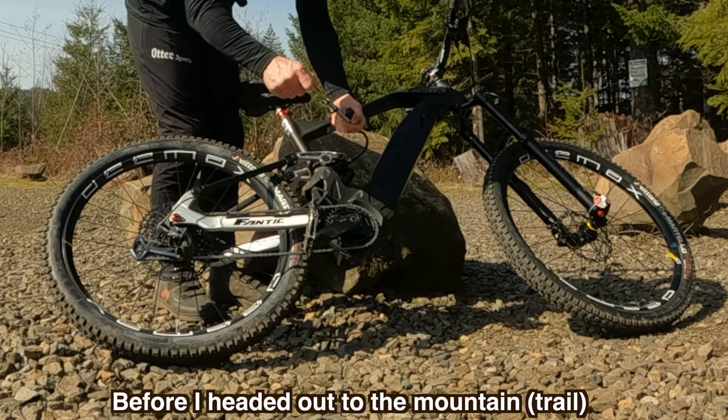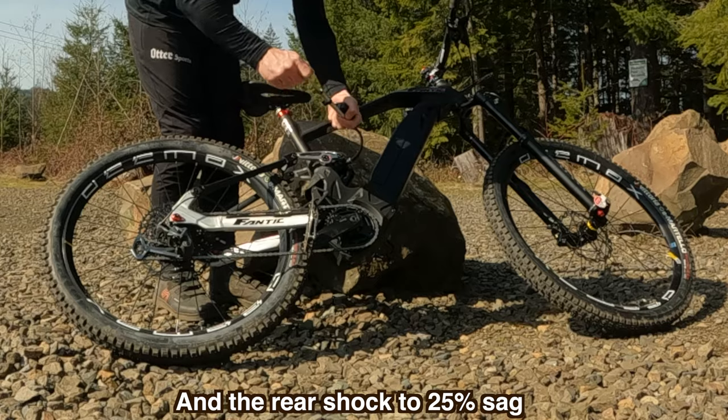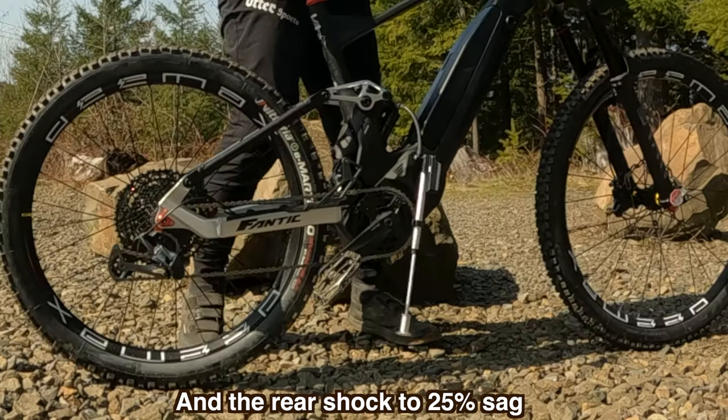Before I headed out to the mountains, I pumped the fork up to 25 percent sag and the rear shock to 25 percent sag.